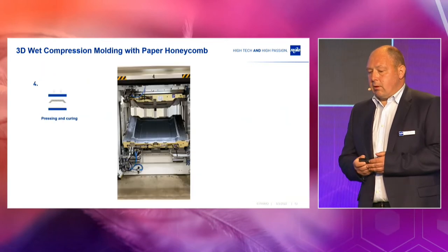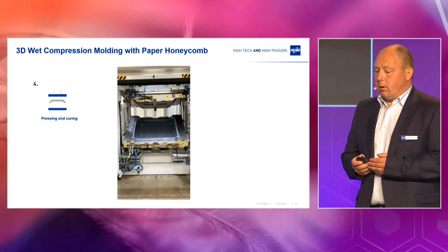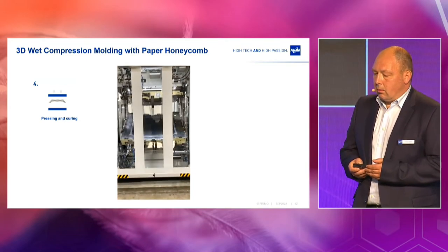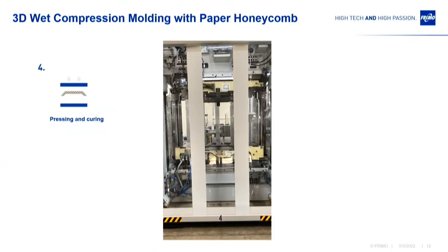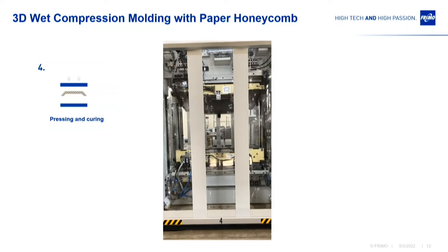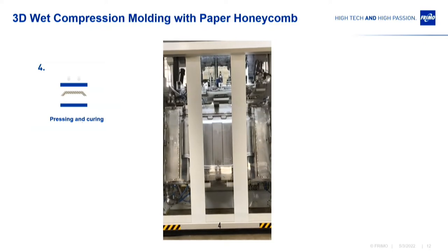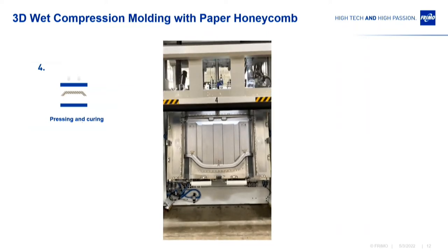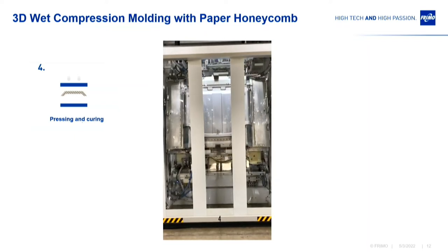For the press process itself, you have different opportunities. The press upper plate swivels down and is presented to the operator for integrating, for instance, metallic inserts. The operator can then place the inserts, and the upper plate swivels back and closes for pressing and curing.